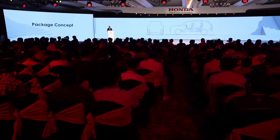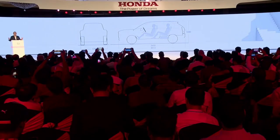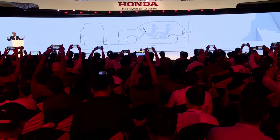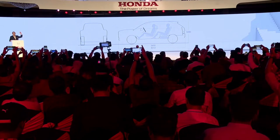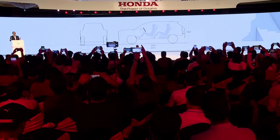The Elevate measures 4.312 meters long, 1.79 meters wide, and 1.65 meters high. The wheelbase is 2.65 meters.